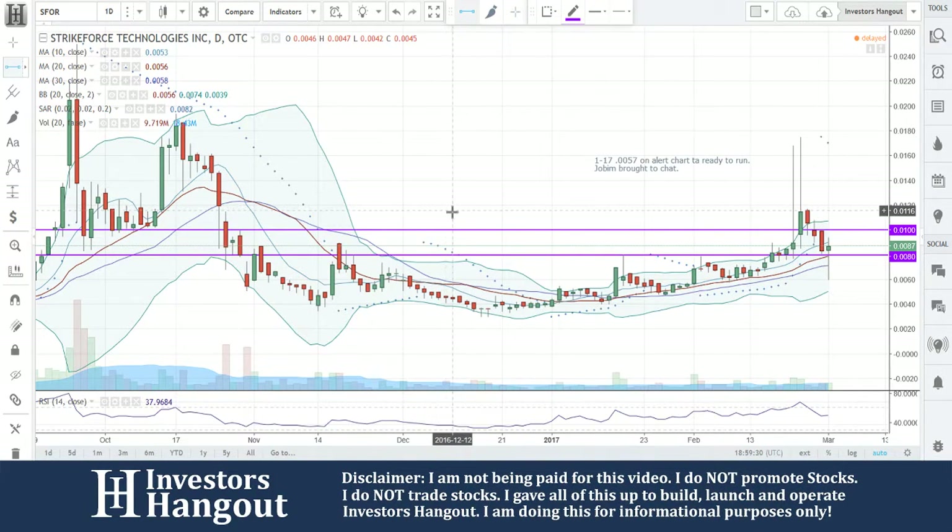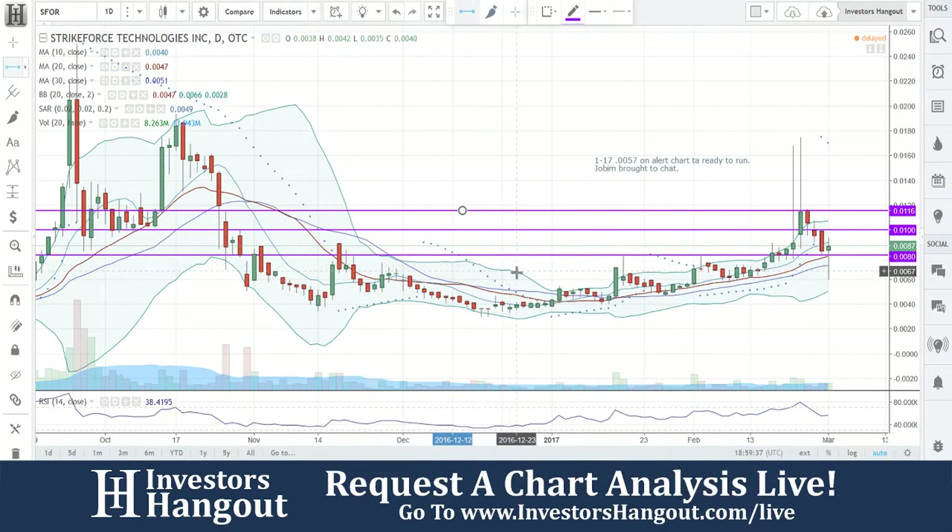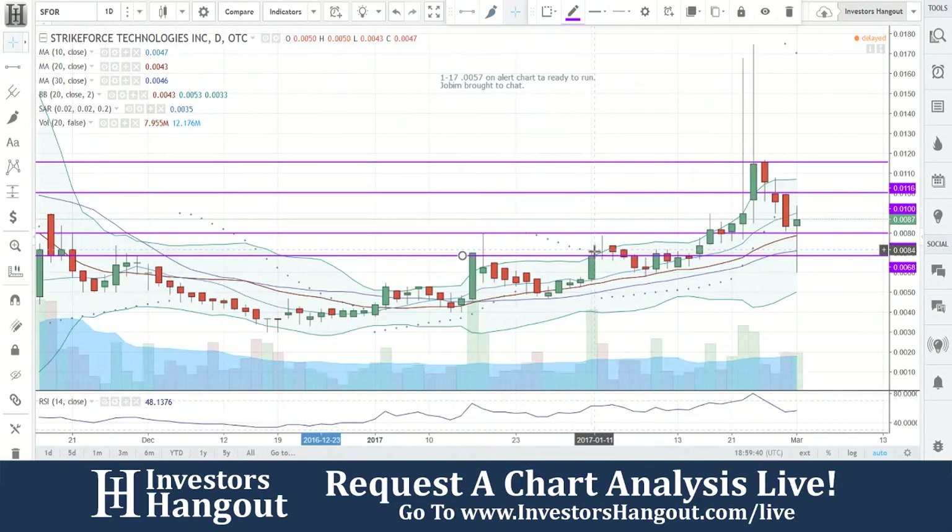Then a little bit higher. That should give you guys a better idea — those are going to be resistance levels. Now if I can snap up some support lines, that's what we're going to be looking at.